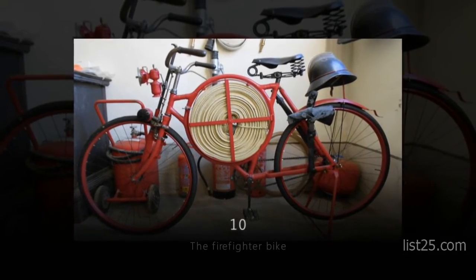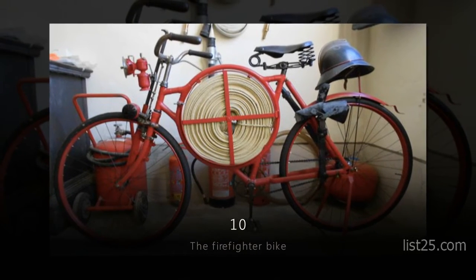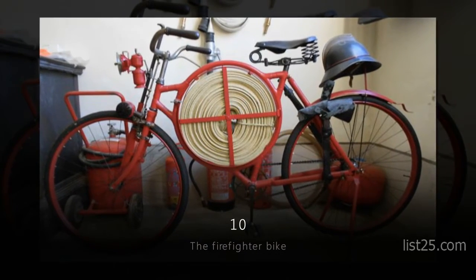Number 10: the Firefighter Bike. Hopefully the fire department doesn't have to show up to your house riding bikes. That would be a bad day.